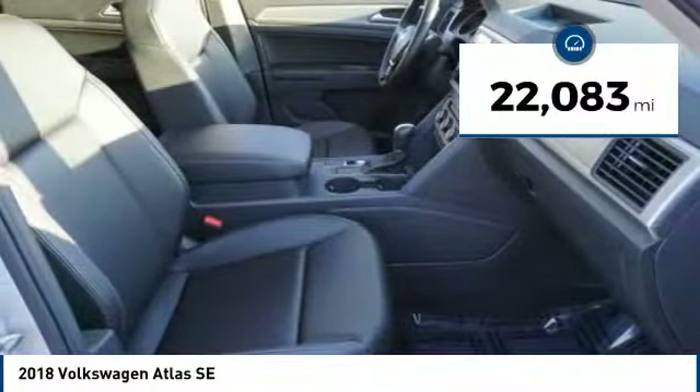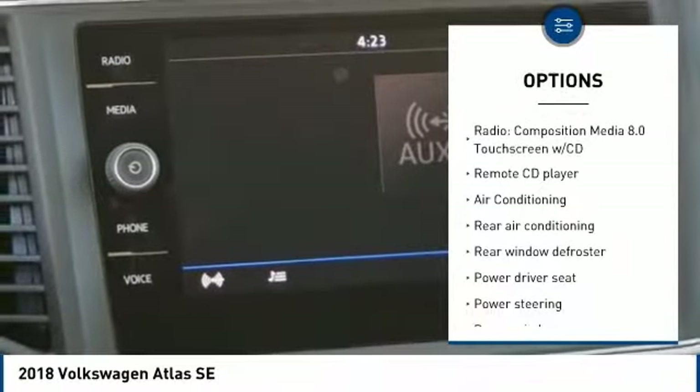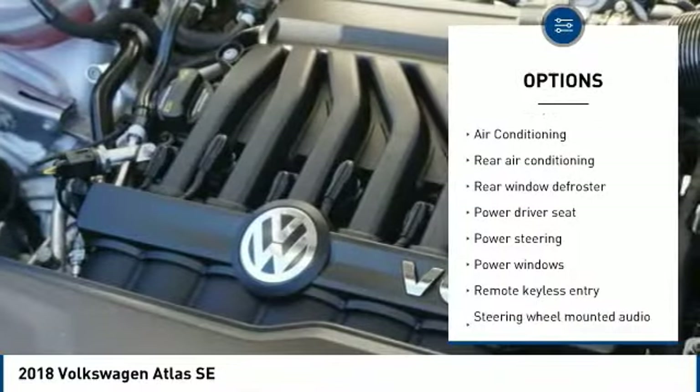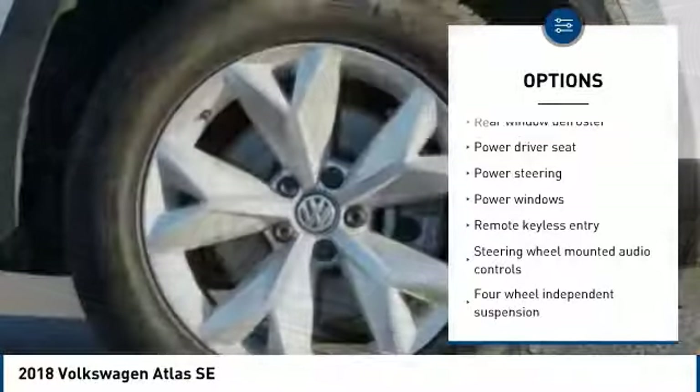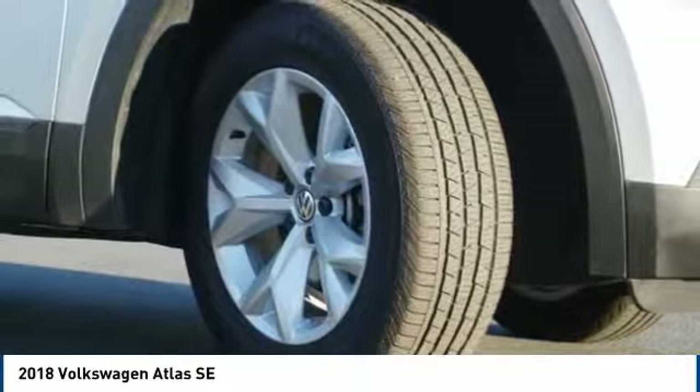This vehicle has less than 25,000 miles. Here are some of this vehicle's great options: traction control, backup camera, dual airbags, air conditioning, Bluetooth, one owner, power steering, four wheel disc brakes, eight speakers, and electronic stability control.